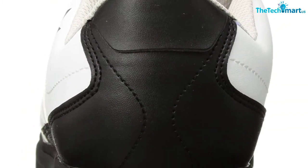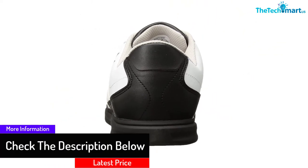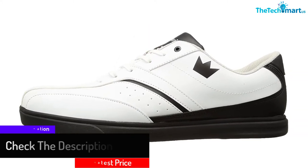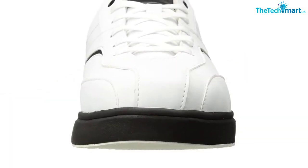Moreover, it has a molded outsole, so you can have the perfect and assuring fit for the best performance. Besides, the collar as well as the tongue of the shoe is padded with soft foam. This gives you ergonomic comfort and you will feel cozy.